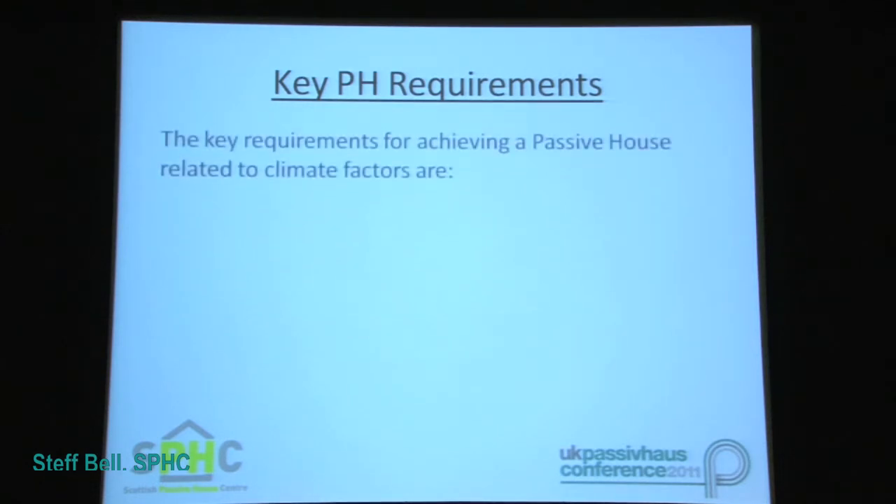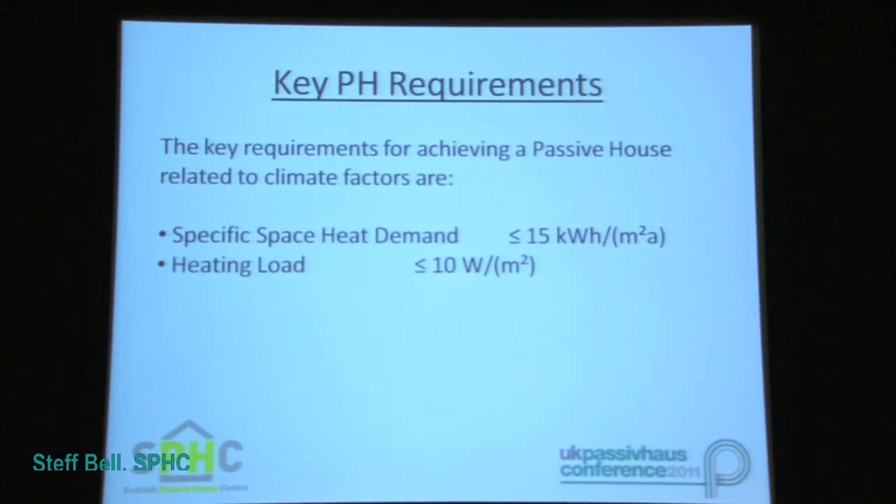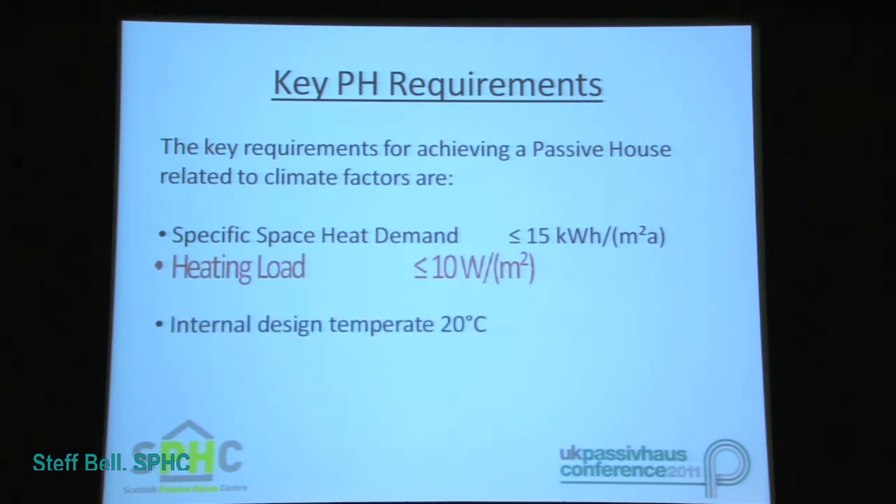The key requirements for achieving a Passive House building related to climate factors include the specific space heating demand, which needs to be below 15 kilowatt hours per meter squared per annum, and the building's heating load, which needs to be below 10 watts per meter squared. Arguably the most important of these is the heating load, as this will determine the building's ability to achieve a comfortable internal climate without the use of a conventional heating system, which is a key factor of Passive House design.